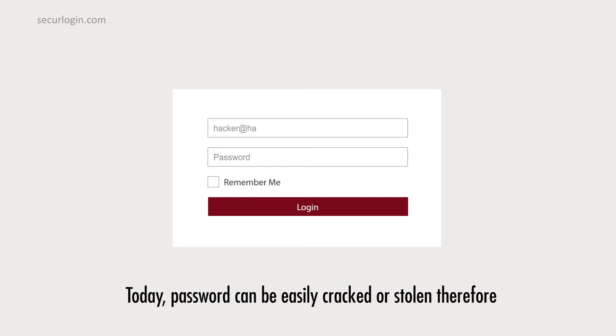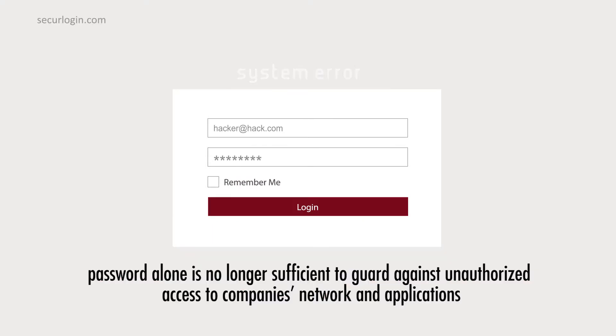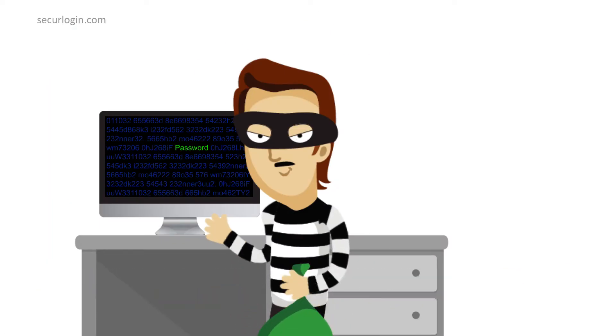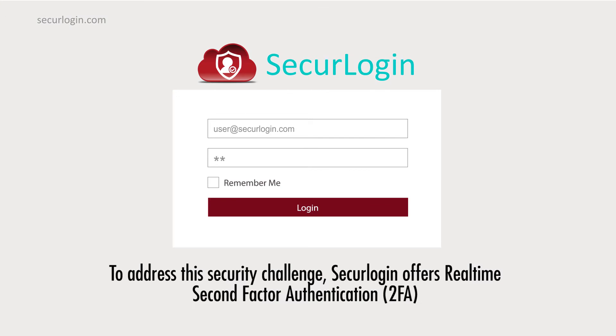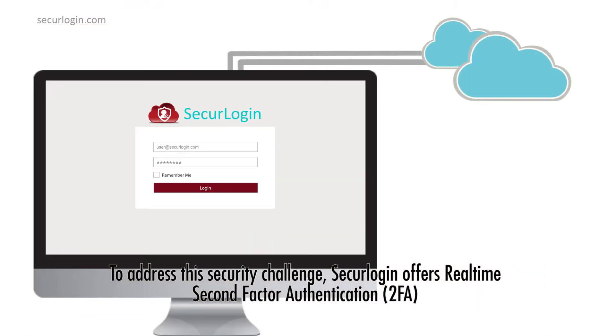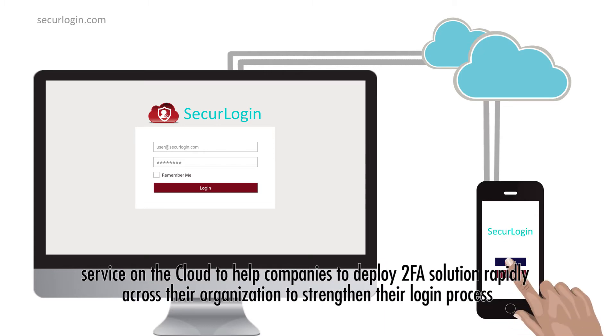Today, passwords can be easily cracked or stolen, therefore passwords alone are no longer sufficient to guard against unauthorized access to company networks and applications. To address this security challenge, Secure Login offers a real-time second-factor authentication service on the cloud.